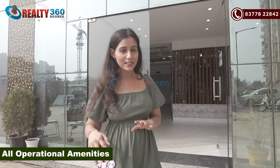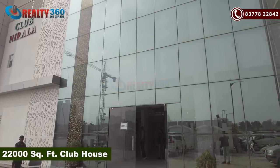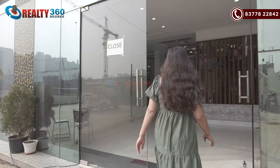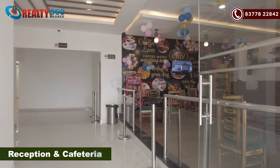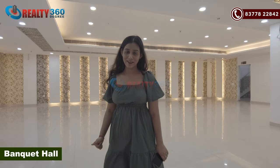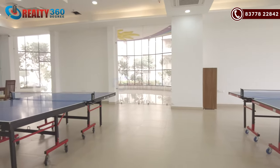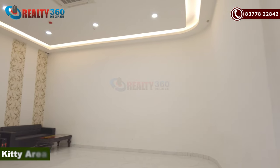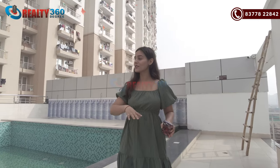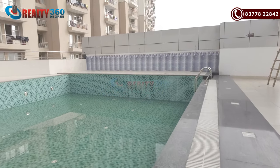Let's talk about amenities. In this project, you will get all amenities in operational conditions. You can also get a club house in operational conditions — I am standing outside it. This is built in 2000 square feet as a 3-level club house. It has a reception area, a restaurant or cafe, a cafeteria, and a banquet hall. On the first floor, you can enjoy all indoor games, a gymnasium, a library, and a kitchen room. On the second floor, you will get two swimming pools — an adult pool and a kids' pool.